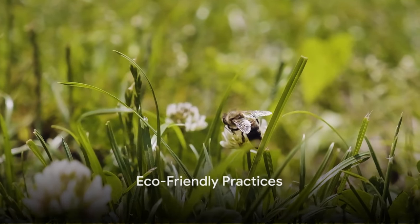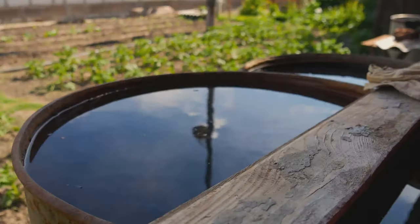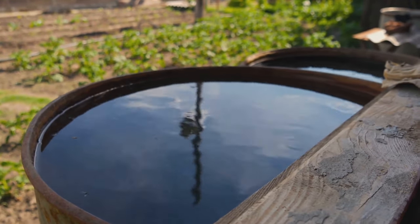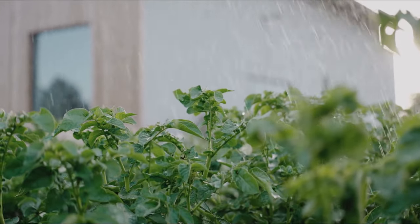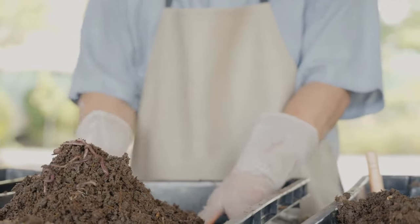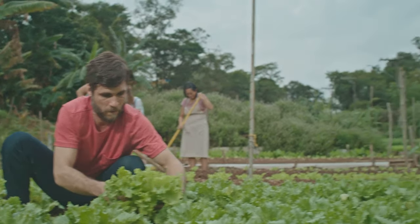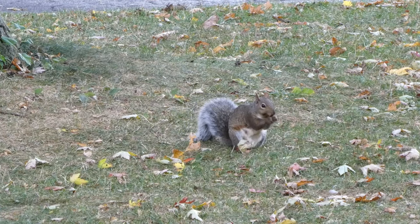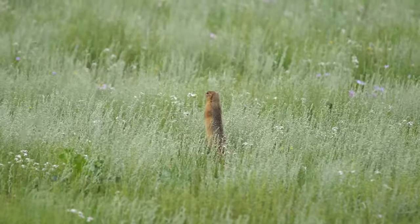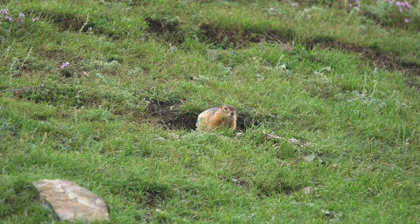Sustainable lawn care benefits your lawn and the environment — that's a win-win worth investing in. First, rainwater harvesting: by collecting and storing rainwater, you can significantly reduce reliance on tap water for irrigation, providing your lawn with a natural, chemical-free source of hydration. Next, consider switching to organic fertilizers, which slowly release nutrients into the soil, promoting healthier plant growth without the risk of chemical runoff. Finally, creating wildlife-friendly zones — whether a patch of wildflowers for pollinators or a small pond for frogs — can enhance biodiversity and contribute to a healthier ecosystem. Embrace eco-friendly practices for a greener, healthier lawn.